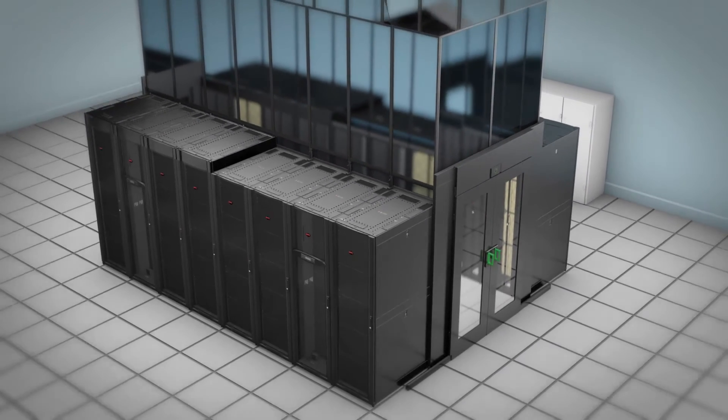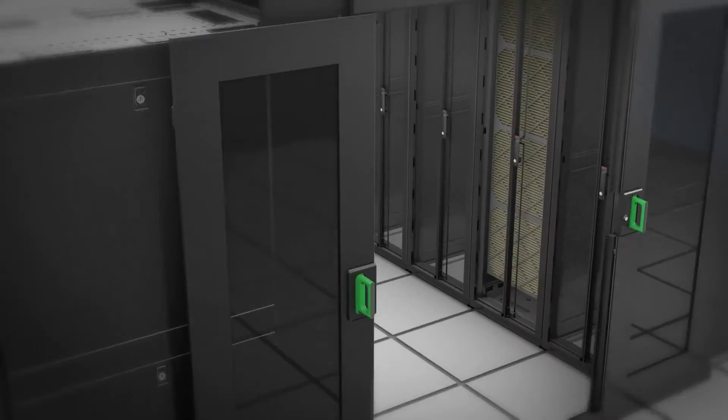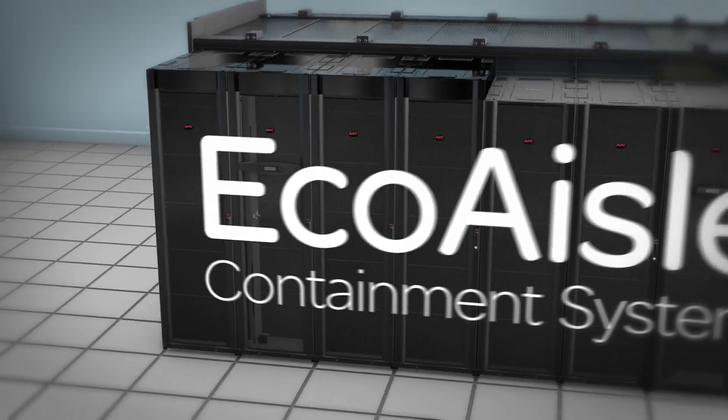The Eco Aisle is the right choice for optimal data center air management. In an ideal work environment, you face enough challenges — let's cross air management off the list.